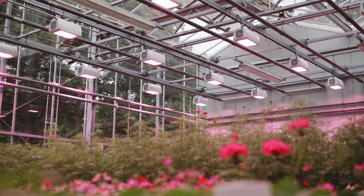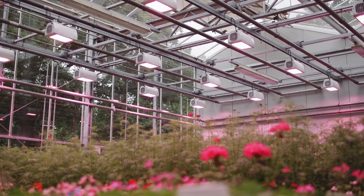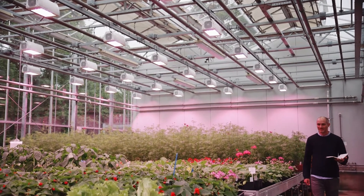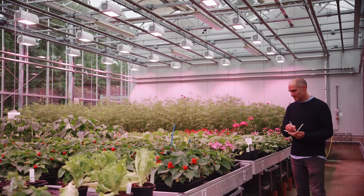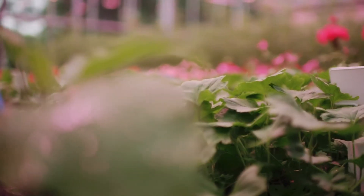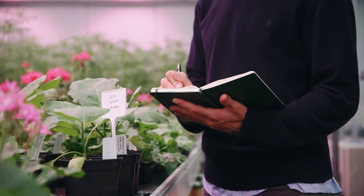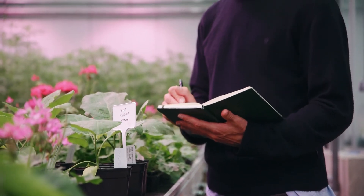There were several reasons why we chose Heliospectra. One feature which is very important to us is that the control elements for the lights are in the light box itself. That means if we decide to build a new greenhouse one day, we can easily transport the lights and install them without having to build a new control system. The other thing we like is that the Heliospectra lights have a very small footprint, so they don't obscure the very little and precious natural light that we have here in the UK.